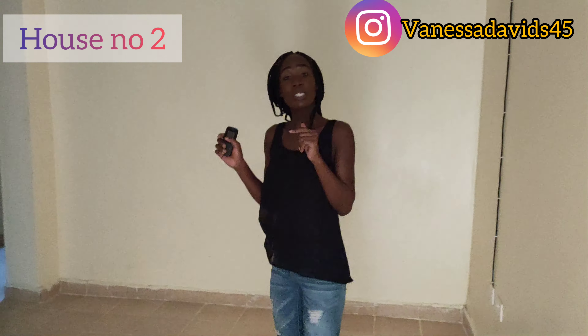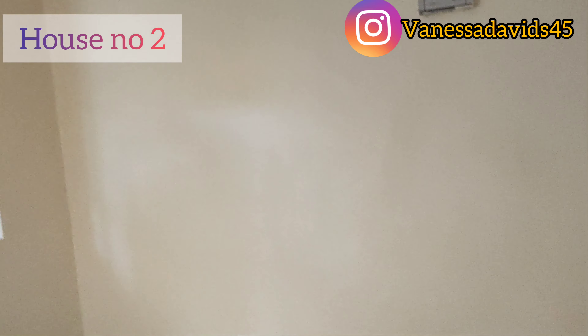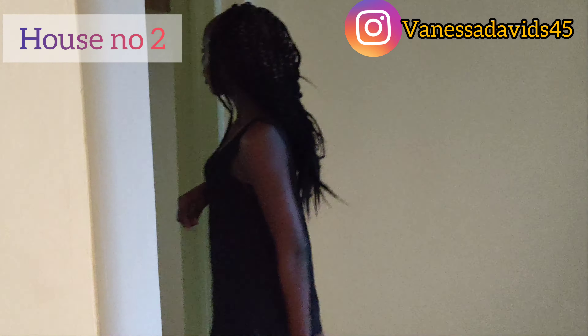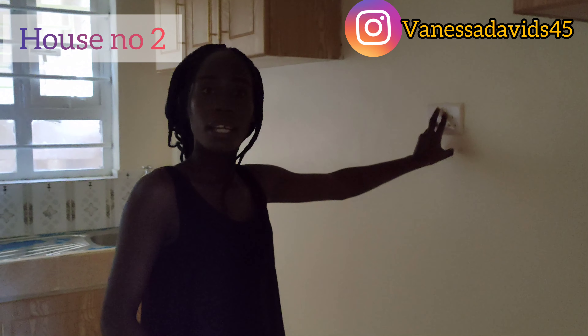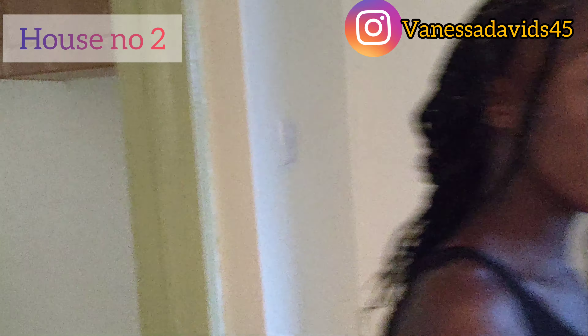So this is house number two. The living room space is actually the same as house number one. It has a smaller chandelier for lighting. The kitchen in this house doesn't have a balcony, but the working surface is a bit bigger than the first house. The first house kitchen was a bit bigger overall and had a balcony. The cabinet sizes in the kitchen are about the same. I was asking the caretaker about the cooker socket and lights. Coming out, there's a space where you can do laundry.